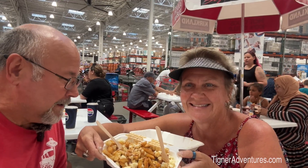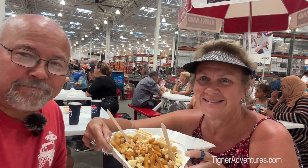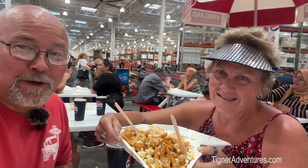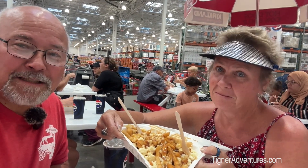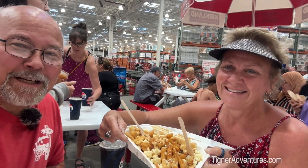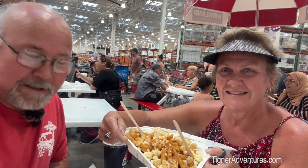We are finishing the day out by going to Costco. We're in Quebec City and going to Costco. We're not necessarily foodies, but we do like poutine — this will be our last one before we leave Canada. We got poutine, a sausage hot dog, and a regular hot dog too. We should be full by the time we get done eating.